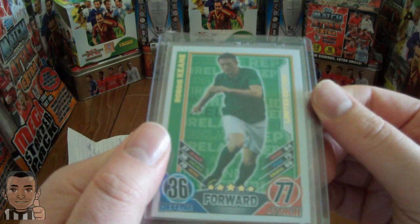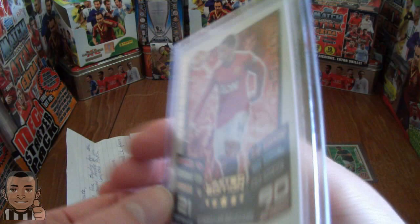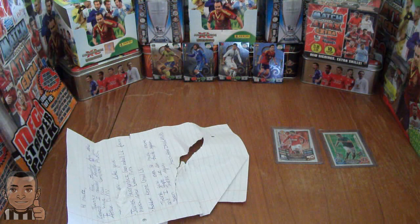Match Attacks Ireland - Robbie Keane, Limited Edition. He knows my favourite card in the Match Attacks set. And of course, from the Swap and Play Tour, a Javier Hernandez of Manchester United, Limited Edition. Just to let you know, Match Attacks Ireland, your parcel will be on its way Monday, so you should receive it by the end of the week. Right, let's move on to the next part.